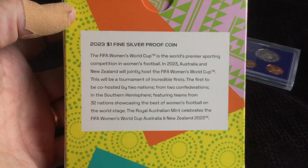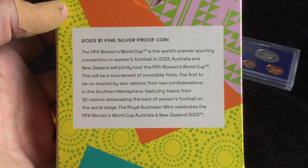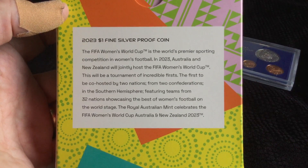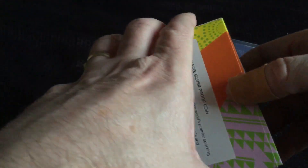We've got the 2023 $1 fine silver proof coin commemorating the FIFA Women's World Cup, which was recently held in Australia and New Zealand. So let's have a look at this.